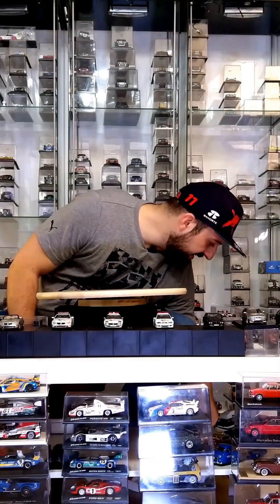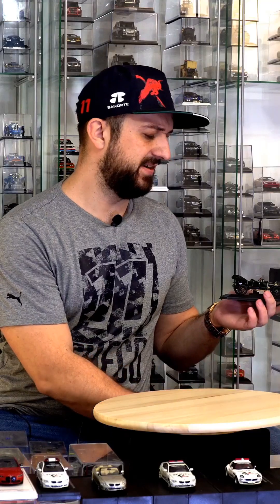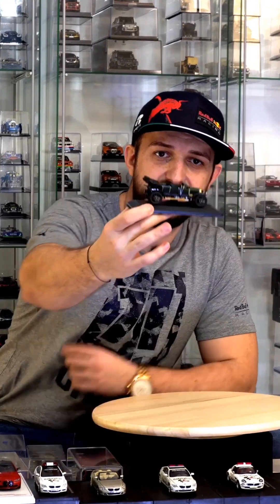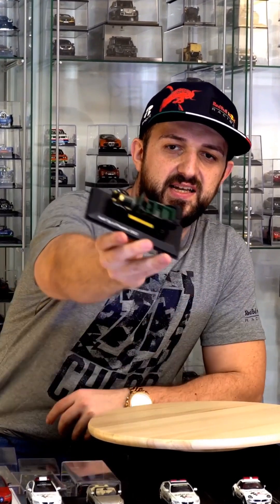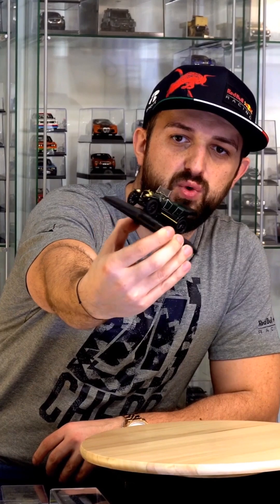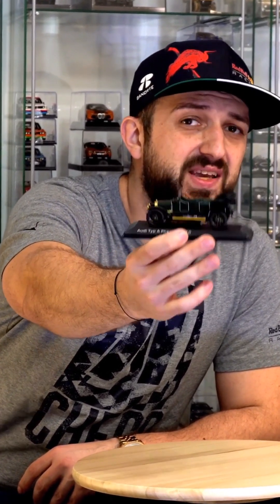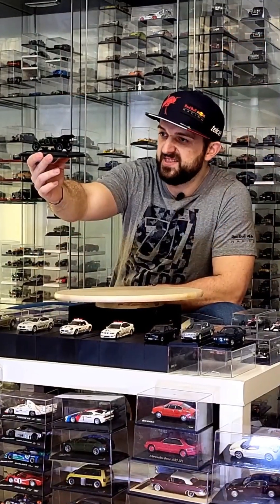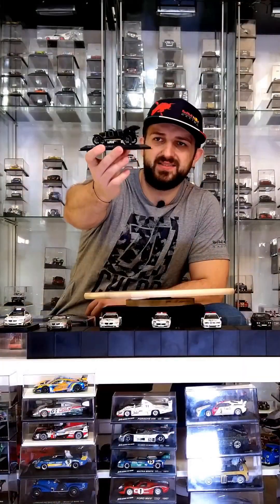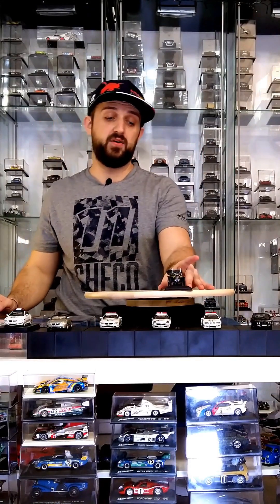Let's start with the oldest one, from 1910, more than 100 years ago — an Audi Type A Phaeton. It must be a Spark model. It has absolutely fantastic details: leather couches, a wooden steering wheel, and a very detailed dashboard. It also has very cool wooden rims. Awesome car — I absolutely love the design.